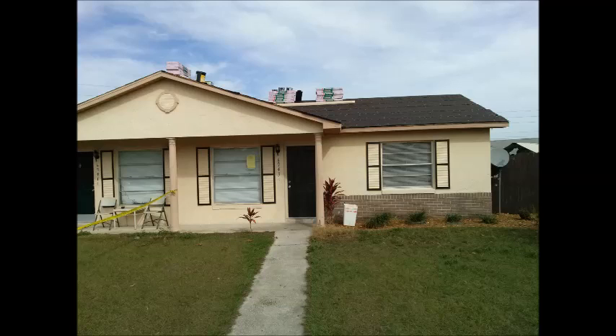Hi, thanks for watching my video. My name is Phil, and I'm a state certified building contractor and home inspector.